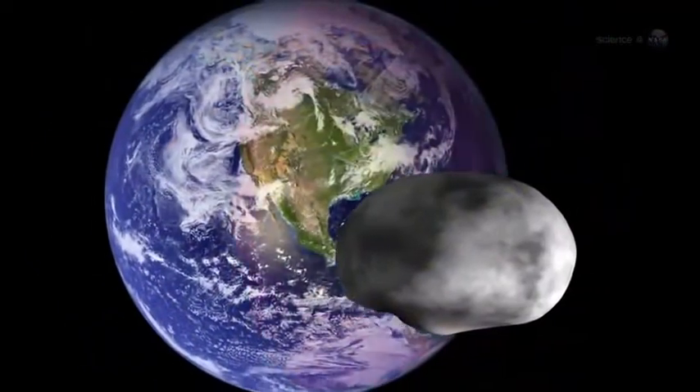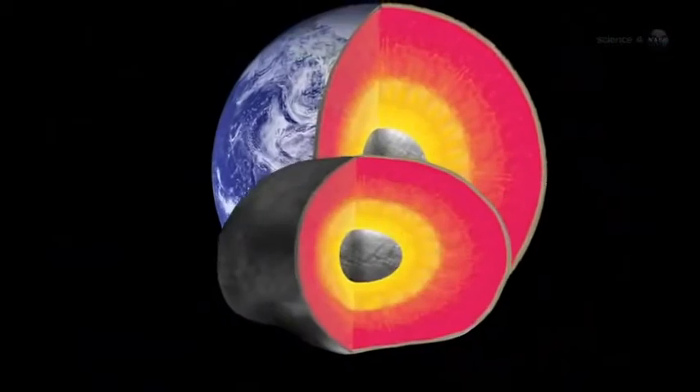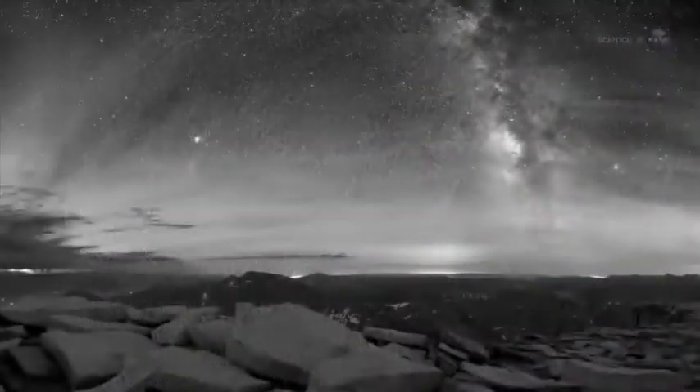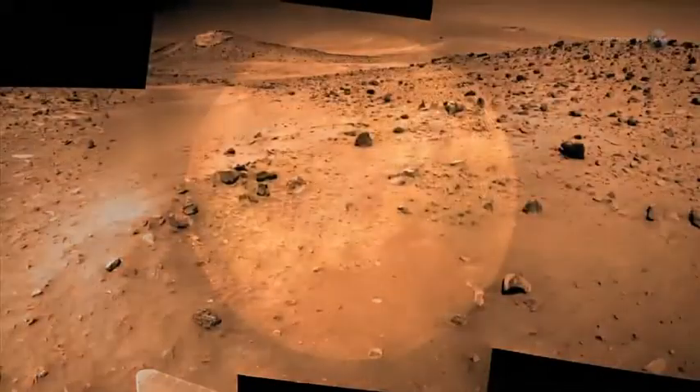Vesta has an iron core, notes Russell, and its surface features indicate that the asteroid is differentiated, like the terrestrial planets Earth, Mercury, Mars, and Venus.